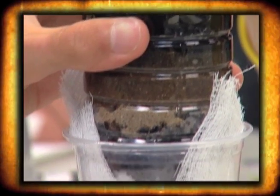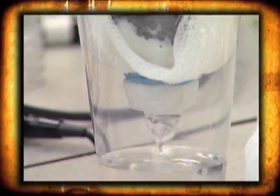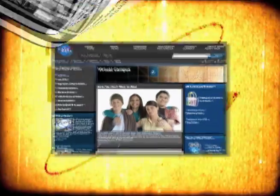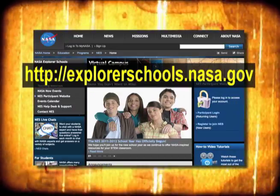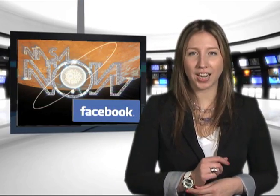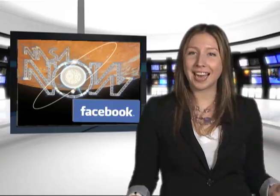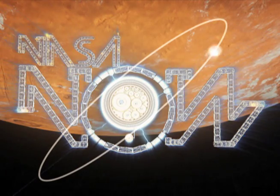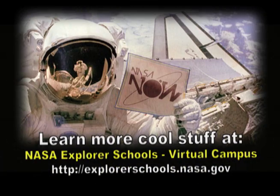As our experts shared, water is critical to sustaining life in space. Here's a design challenge where you can create your own water filtration system. Teachers, your students can immerse themselves in a real-world science experiment — check out the Engineering Design Challenge Water Filtration, which can be found on the NASA Explorer School's Virtual Campus. That's it for NASA Now. Look for us on Facebook and leave a comment about today's show. We'll see you next time on NASA Now, which comes to you from the Virtual Campus at NASA Explorer Schools.